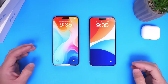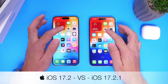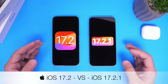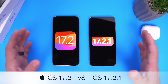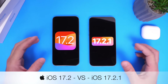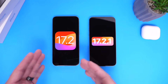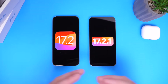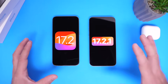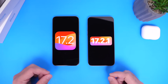Hey guys, in today's video we're going to be comparing iOS 17.2 versus iOS 17.2.1, the latest updates. Ever since Apple released iOS 17, there have been various reports of Wi-Fi issues, keyboard issues, and battery performance issues. So we're going to be taking a look at a few categories to compare these two versions, and there are some interesting facts about the latest software I wanted to share. Let's dive right in.